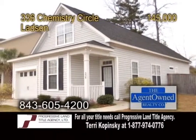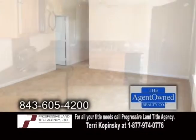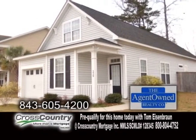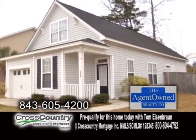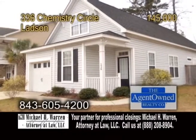A charming ranch in Ladson. This three-bedroom, two-bath home features a spacious family room. The kitchen has an eating area and ample cabinet space. This home is located on a large corner lot and has a privacy fence with gates on both sides. There's also a storage unit and more. For more details or a private showing, contact Jim Mills of the Jim Mills Team.